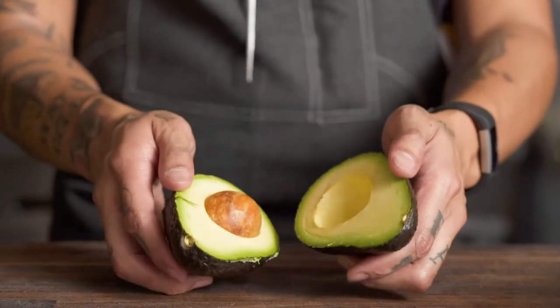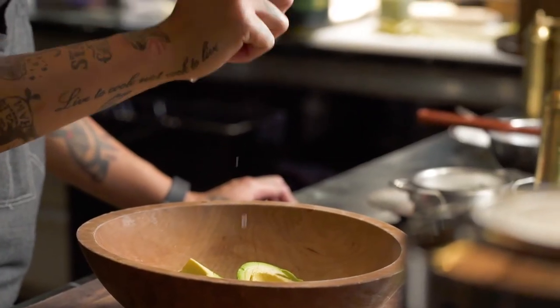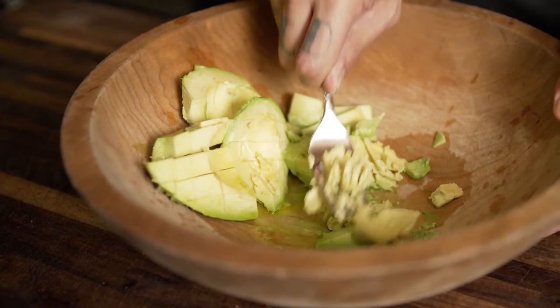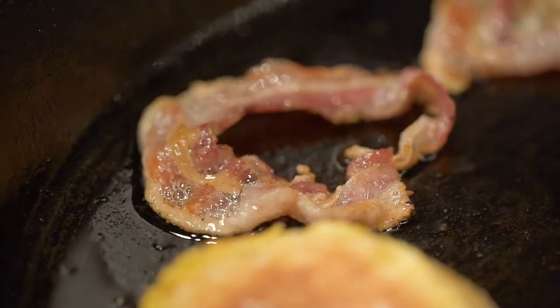In Baja cuisine, there's a lot of steak and carne asada that goes well with avocado. So we could use a dry-aged steak and make a sauce from avocados to really help stand out from traditional steakhouses.